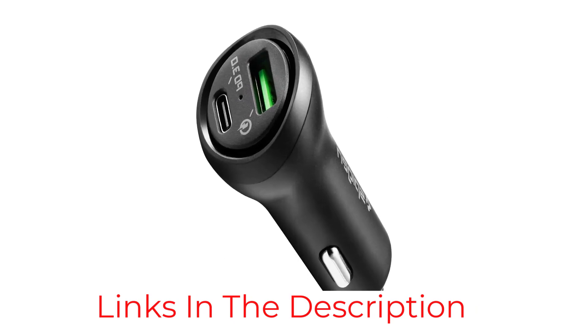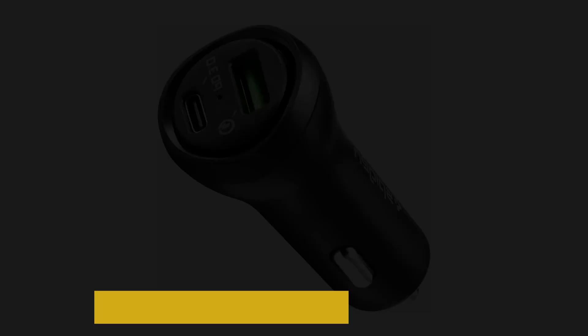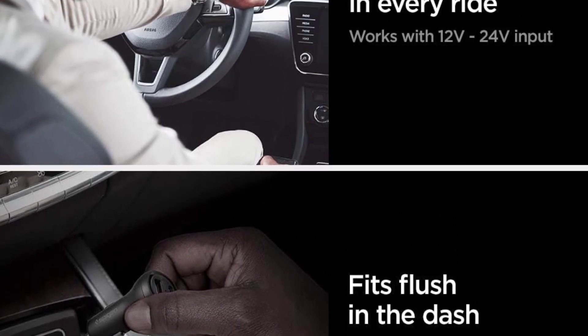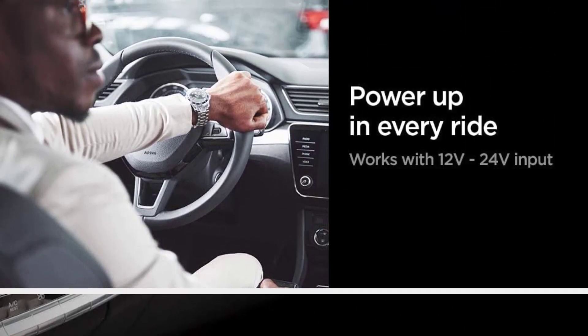If you want to save a couple more bucks and get a slightly smaller charger, see the Hustle 3.0. It scored lower and doesn't have a USB-C port, but it is also a good budget option.